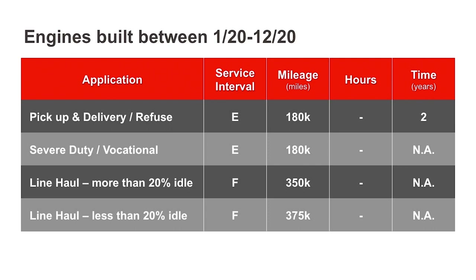For engines built in 2020, filter media replacement follows the E or F service schedule. Service intervals occur at 180,000 miles for pickup and delivery, refuse, and severe duty vocational. For line haul, service intervals occur at 350,000 miles for line haul with more than 20% idle time, and 375,000 miles for line haul with less than 20% idle time.